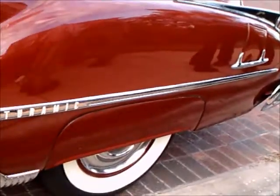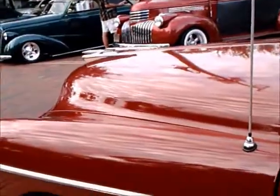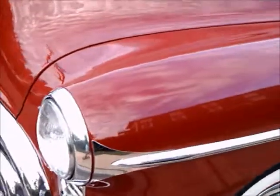Gorgeous car. And of course you see the big fender skirts on these cars — they were very popular. Very well restored car.